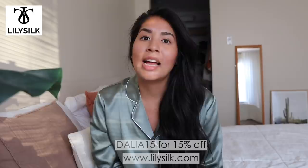They're especially a nice treat since I spend so much time at home. If you want to treat yourself or someone else, I do have a discount code: Delia15 for 15% off. I'll link that down below. Thank you so much to LilySilk for sponsoring today's video.